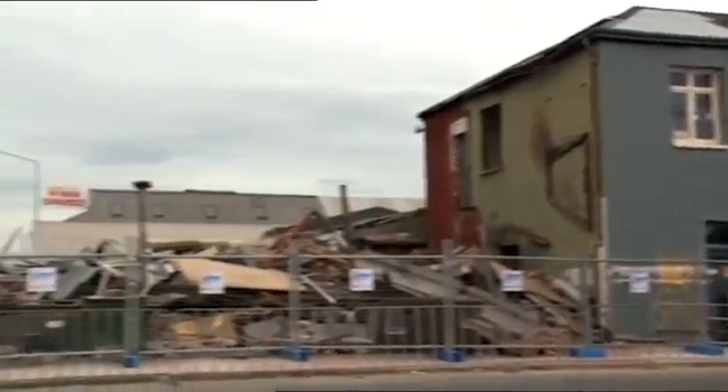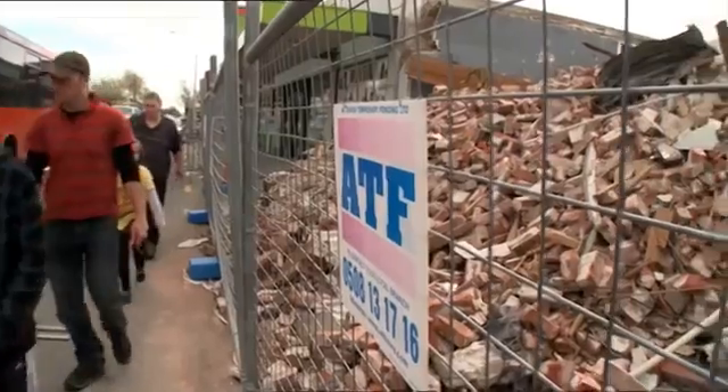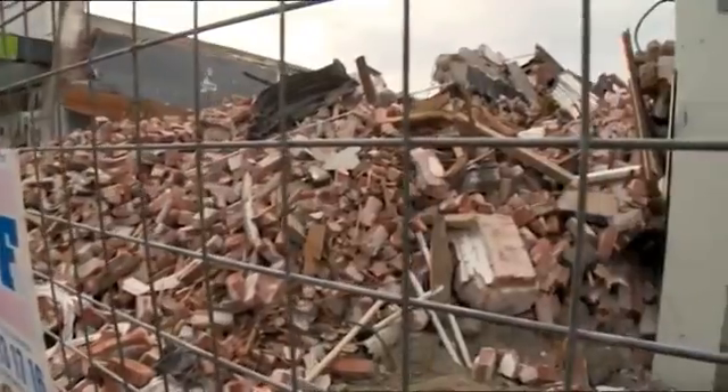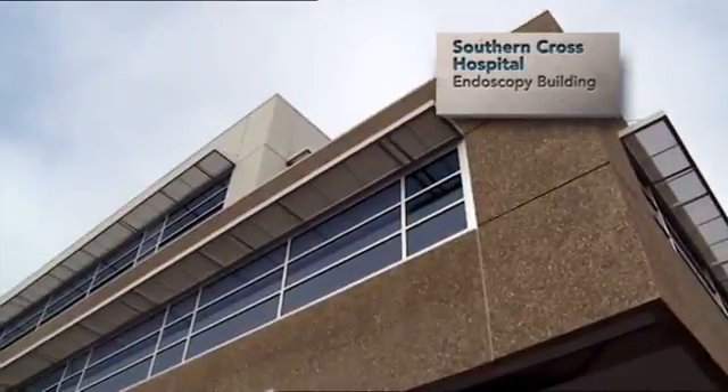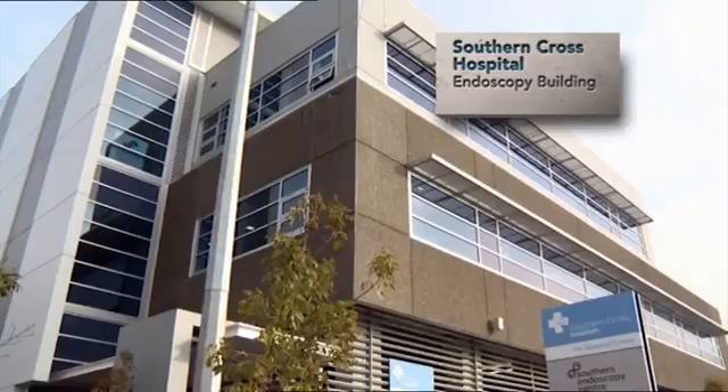The February 22nd and September 4th earthquakes really hammered the CBD. There was one building out of many others that didn't get damaged at all and was basically operational the day after. That building belongs to Southern Cross Hospital. The Southern Cross Endoscopy building was the first stand-alone building with theatres, so it had to be designed for much higher earthquakes — typically a one-in-a-thousand-year return period earthquake.